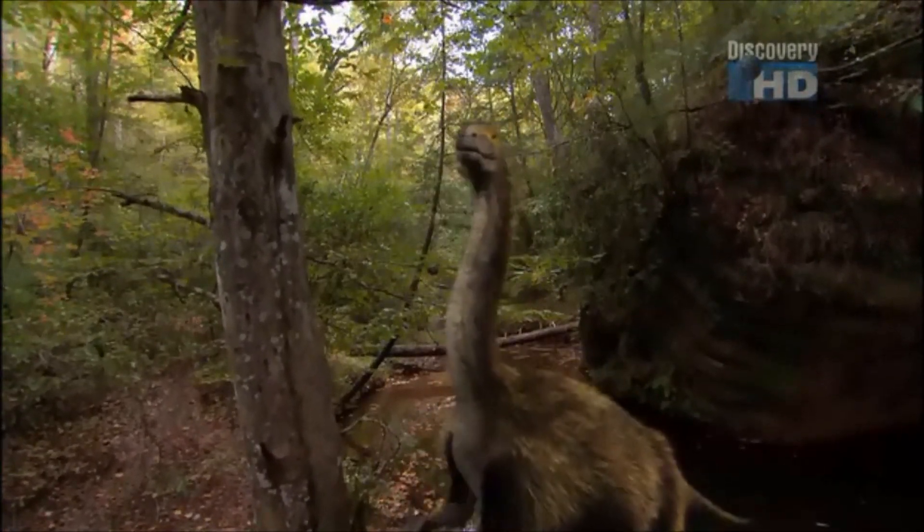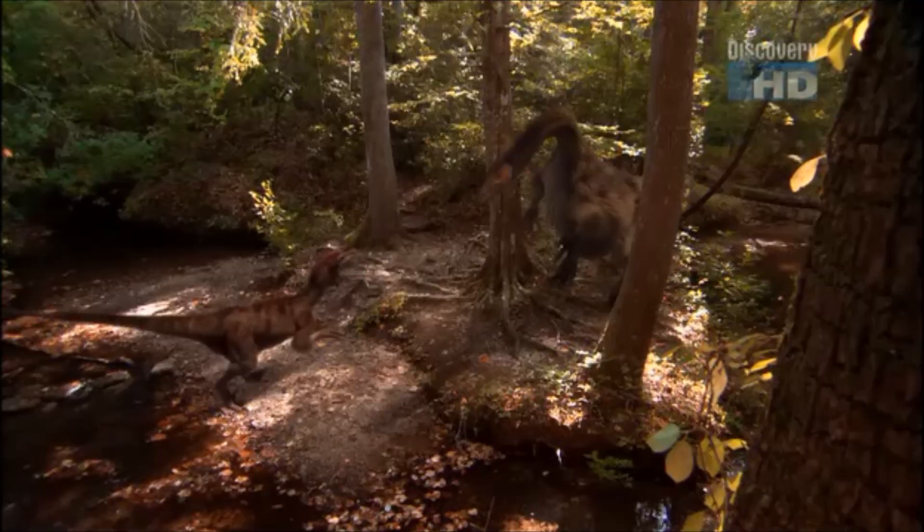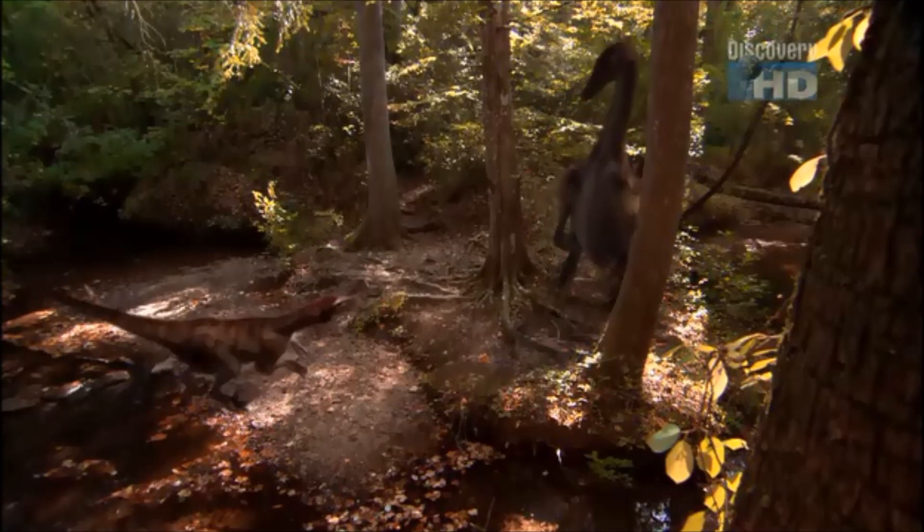This is Nothronychus. Is it a predator, or is it prey? No other creature in the world looks like it.